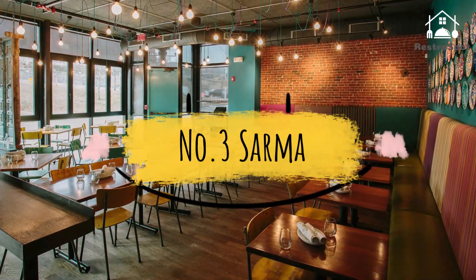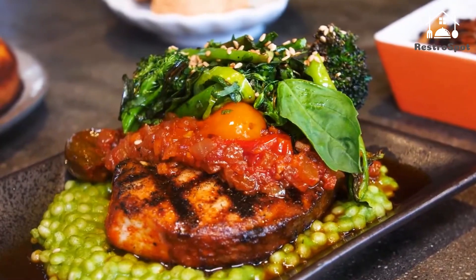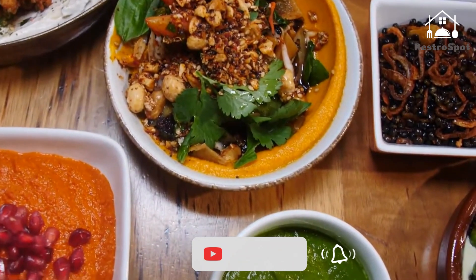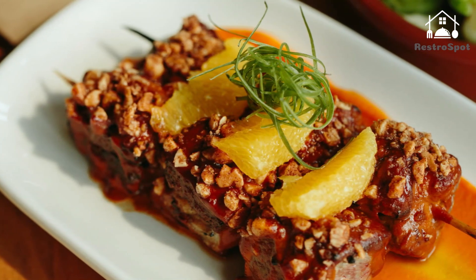Number 3: Sarma. In addition to choosing from the dozens of creative, flavorful Mediterranean small plates on Sarma's menu, diners should be prepared for surprise off-menu specials passed around the room by servers. The fried chicken has earned 'always say yes' status.